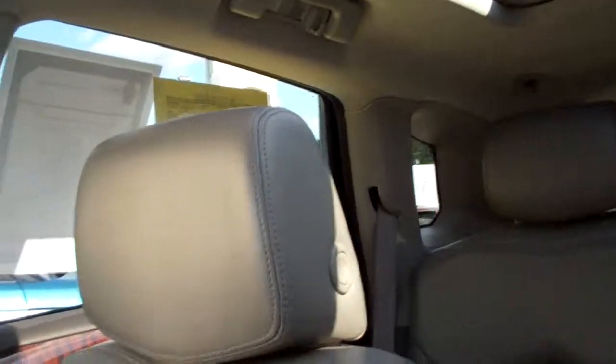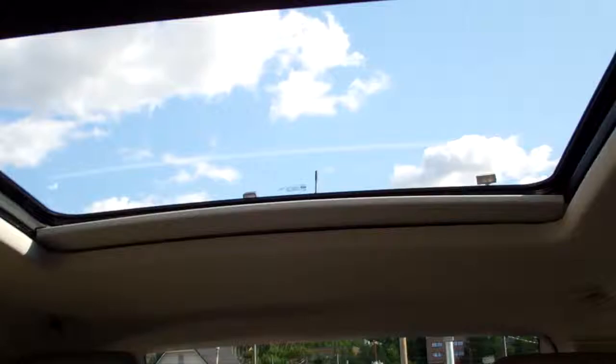You can see it's just in pristine condition. There's a look at the roof from the inside.